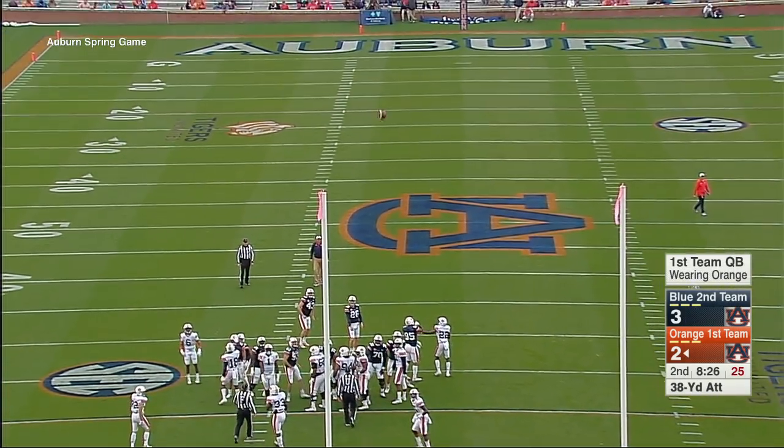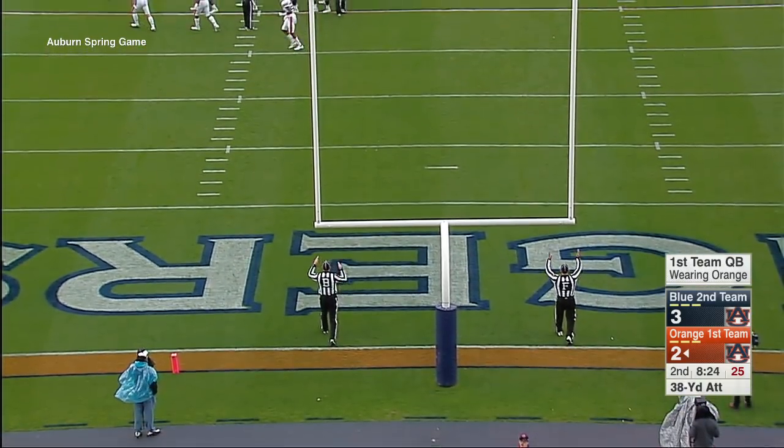Hold for me and Shannon, the hold is a good one, the kick is plenty long enough, and it is good.